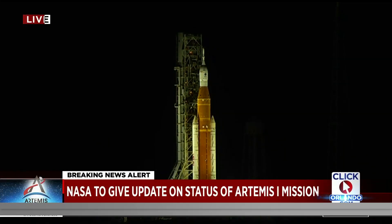Breaking right now, we are waiting for NASA to give us an update on what is next for its Artemis I moon mission as its SLS rocket stands tall at the launch pad at Kennedy Space Center. Scheduled to launch early Wednesday morning, leaders say the rocket suffered some minor damage from Nicole. News 6's Eric Von Anken is live at Kennedy Space Center, still waiting for that teleconference to start.